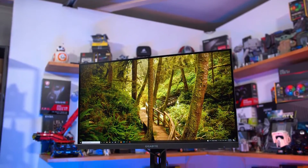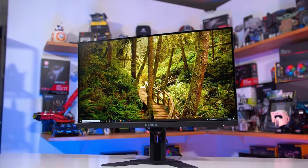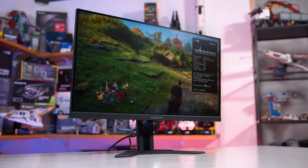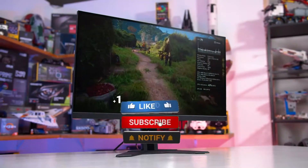You can find the purchase links for all the products mentioned in this video down in the description below, which are updated for the best prices. Like the video, comment, and don't forget to subscribe.